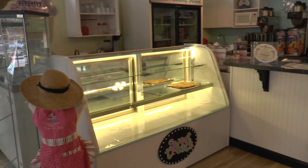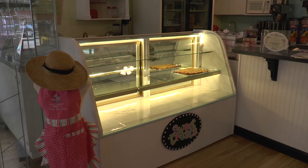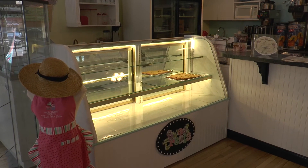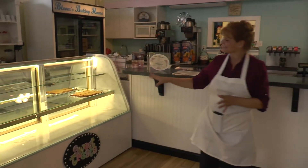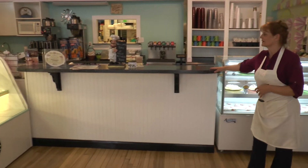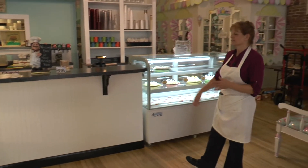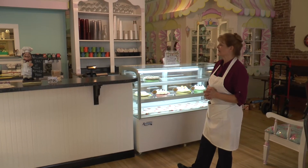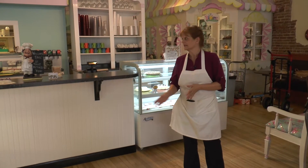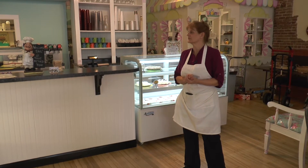We've got our blondies there just starting. The girls are just now starting to fill the case up, so it'll be nice and fresh for everybody. We put in a whole new bar here for paying, cash registering, and checking out. It keeps everybody their six-foot distance apart, but it will also be really nice for when we have evening parties — it will sub as a bar, perfect for serving drinks.